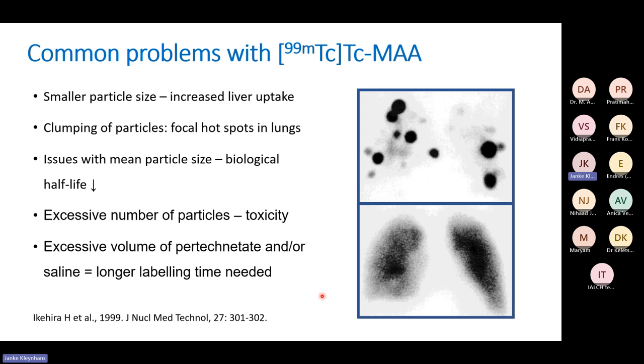Common problems with Technetium MAA: if there is smaller particle size, particles will not get trapped in the lung beds — this is more a manufacturer issue but if you see a lot of liver uptake, consider reporting it back to them. Clumping of particles produces hot spots in the lung. If the biological half-life is lower than expected, there may be issues with particle size or the patient metabolizes them faster. Excessive number of particles can cause toxicity.